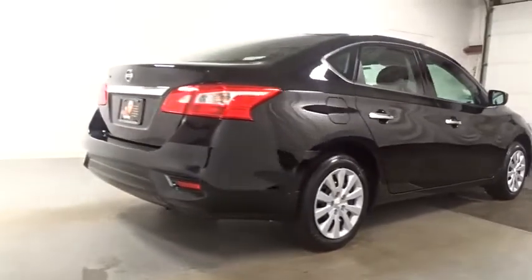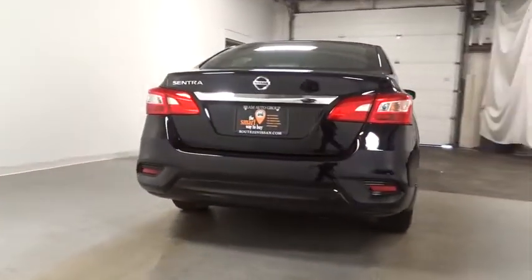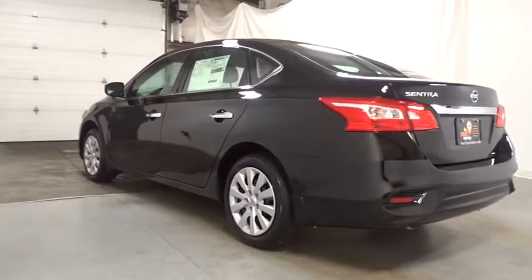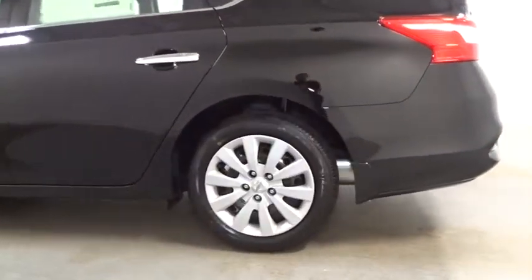front wheel drive, electronic stability control, trip computer, outside temperature gauge, tachometer, day and night rear view mirror, cloth seat trim, engine immobilizer, power rear window sunshade, four-piece floor mat set, low tire pressure warning.